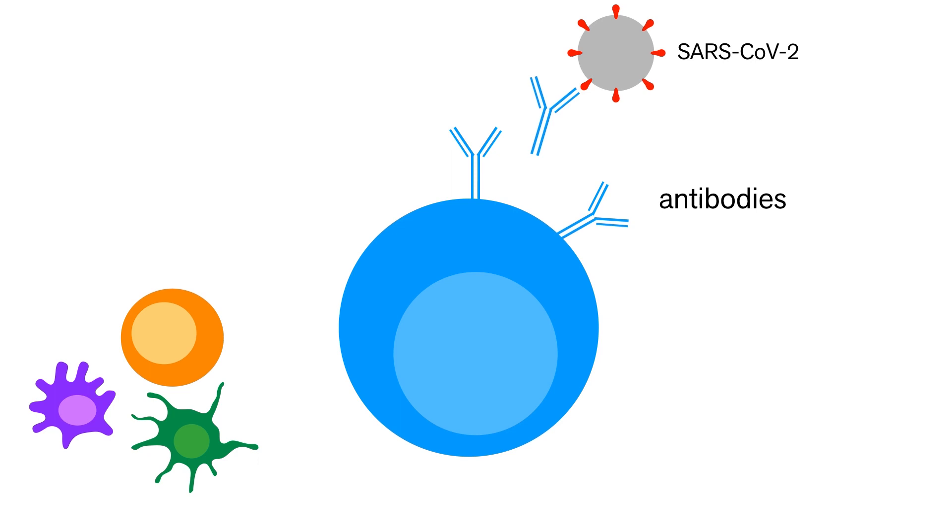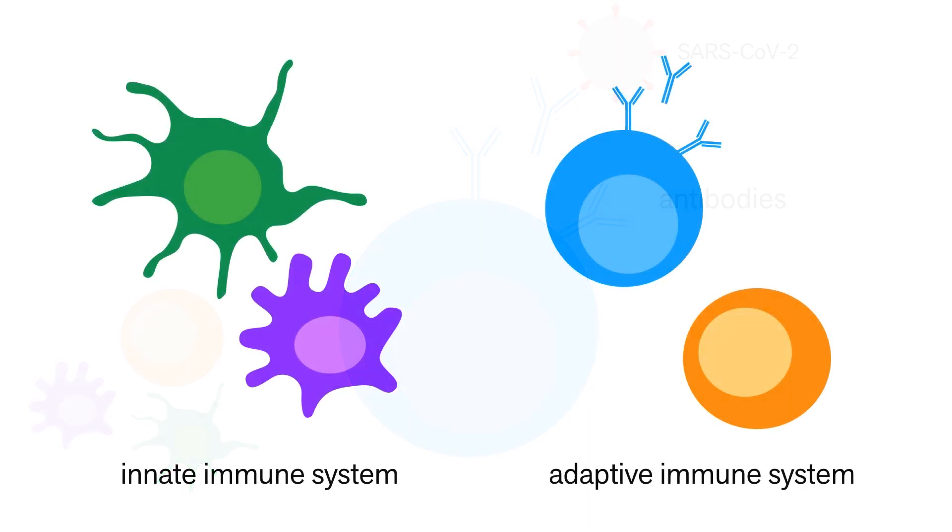That simplification is really a huge disservice to all that your immune system actually does. There's a complex chain of events that have to happen for your body to recognize a specific microbe. Your immune system can be generally broken down into two teams: your innate immune system and your adaptive immune system.